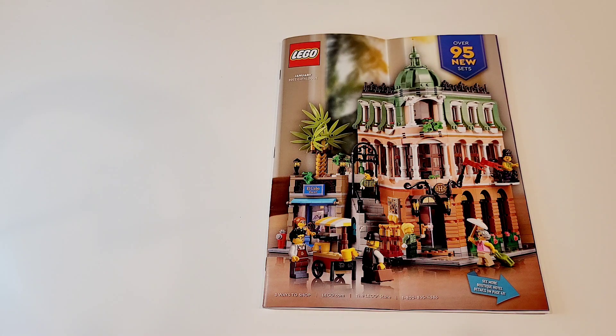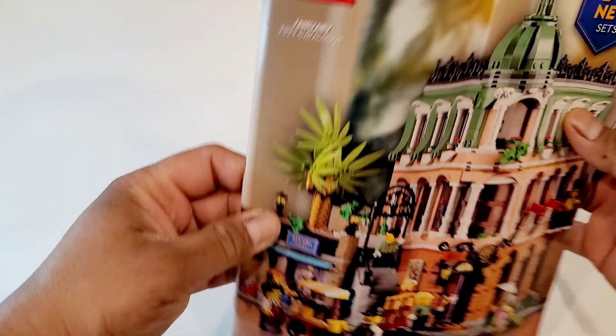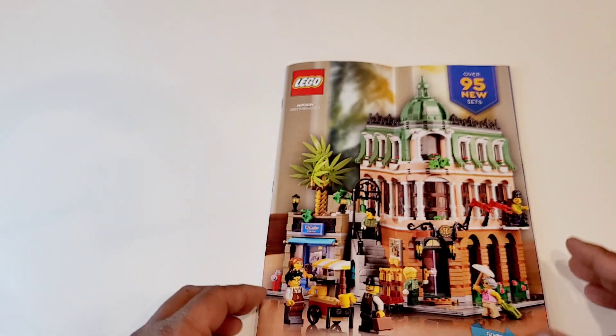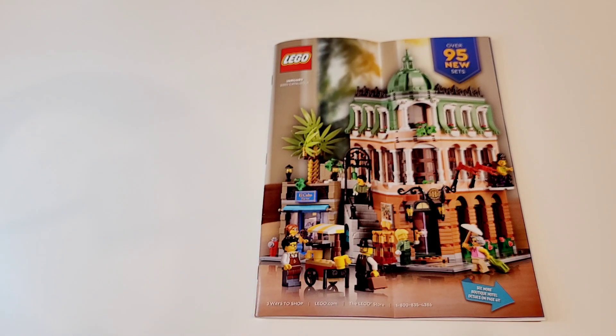Hello everyone, welcome to my channel Masbrex. This is Masber. Today I have the January 2022 catalog right here, and we haven't done a catalog view on my channel for some time, so I thought why not?